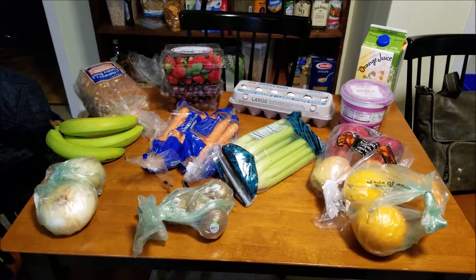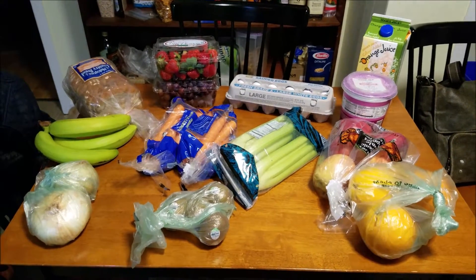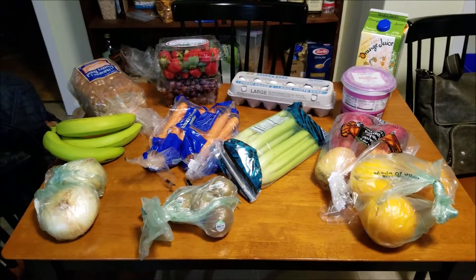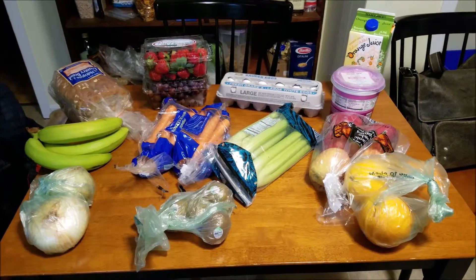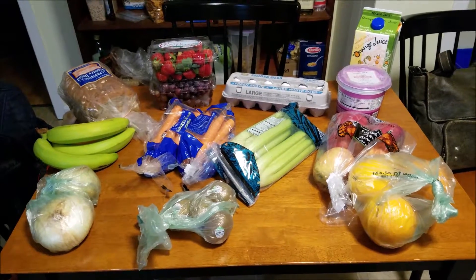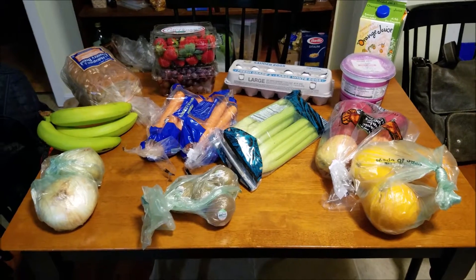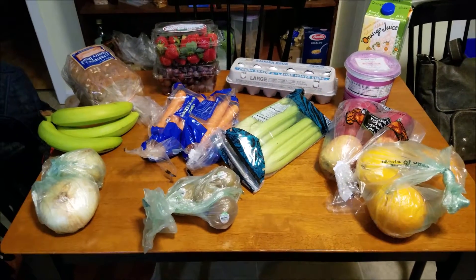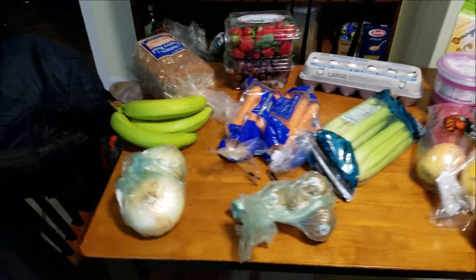Hey guys, I have another Trader Joe's haul for you. I had to record this after the fact because there are a bunch of loud college men in the room next door. So I'm going to start off with Trader Joe's and then move on to Hannaford's. Trader Joe's is more produce-based and then Hannaford's is going to be more meats and boxed and packaged goods. So let's get started.